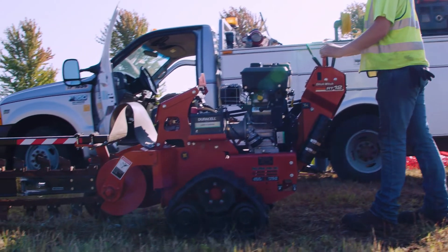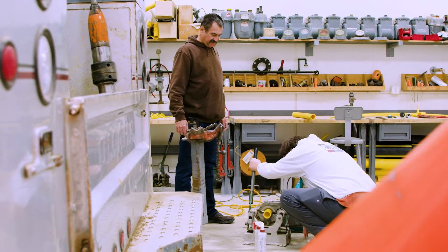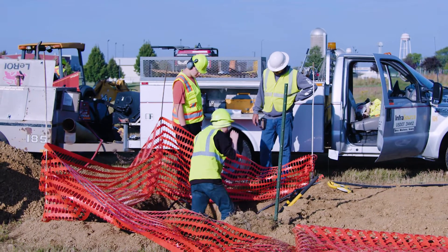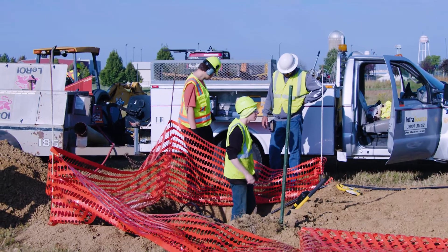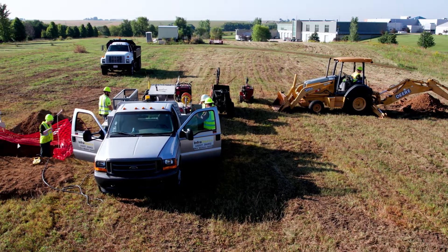Coming to NICC will definitely gear you towards success. All the professors I had were very professional. They did everything they could to make sure that you understood what was going on and were safe at all times. Every task we do seems to have a new challenge tied to it. The training at NICC teaches us how to navigate around those obstacles and learn how to manage every situation to keep everybody safe and protect life and property.